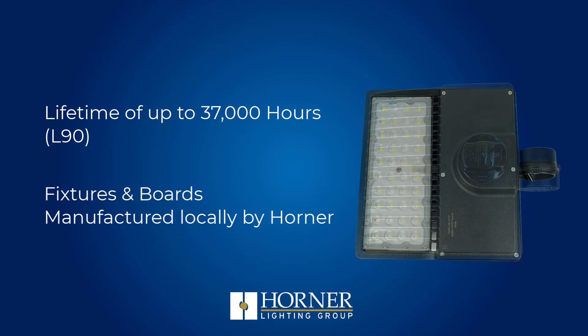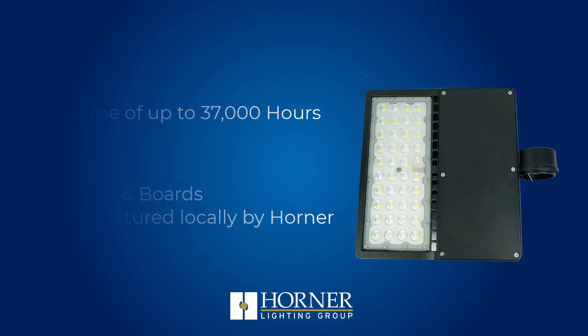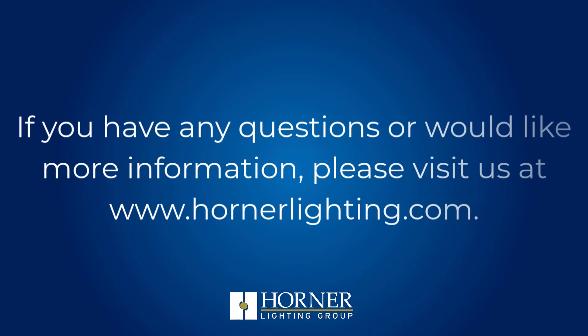The Atlas Shoebox Fixture allows for three different light distribution patterns and includes a five-year manufacturer's warranty. If you have any questions or would like more information, please visit us at HornerLighting.com.